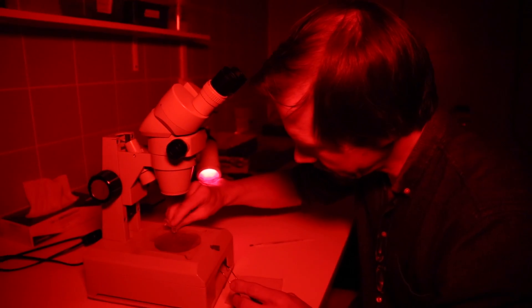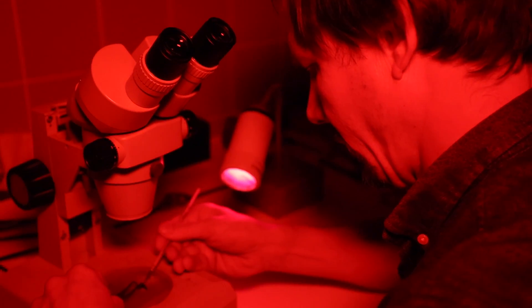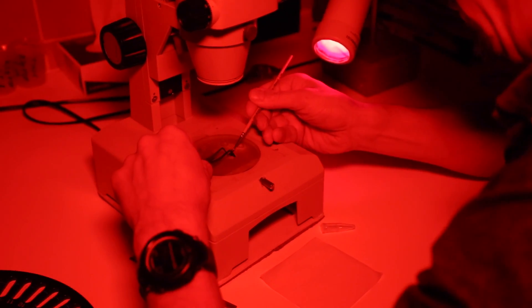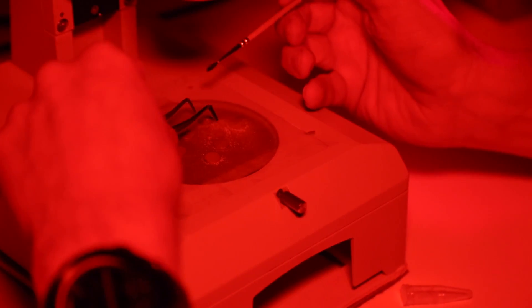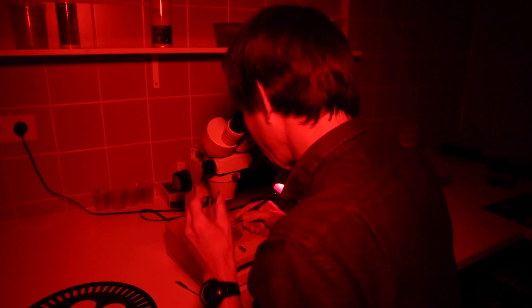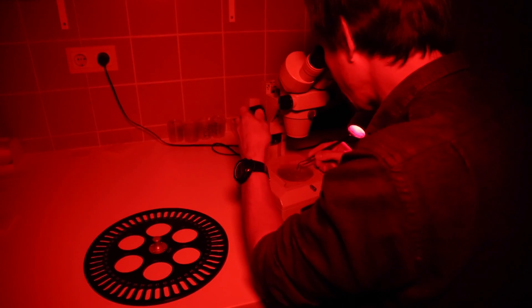In this laboratory at the University of Innsbruck, scientists don't develop photographs, but rather determine the age of certain rock types. The red light is used like in a photo darkroom to protect light-sensitive material. Here the scientists deal with tiny crystals that stored light, to put it simply. Geologists utilize this luminescence dating method to determine the age of sediments by measuring the stored light.